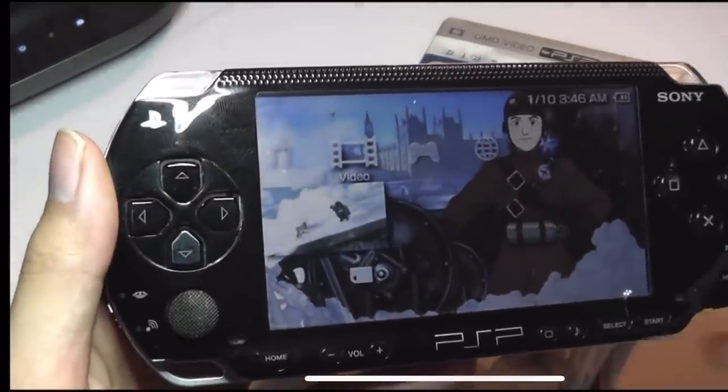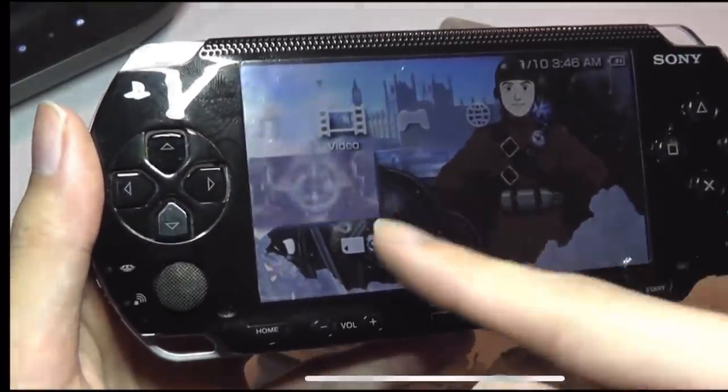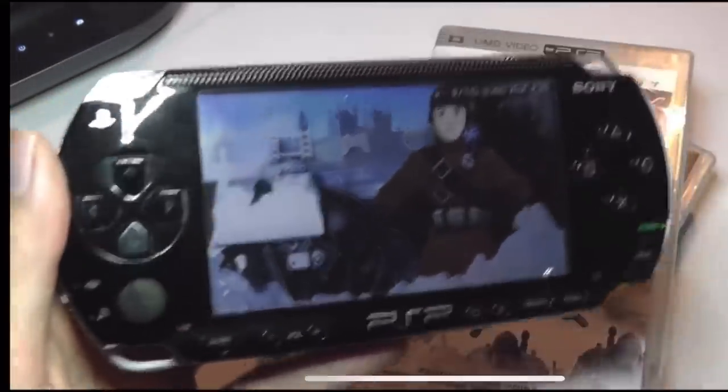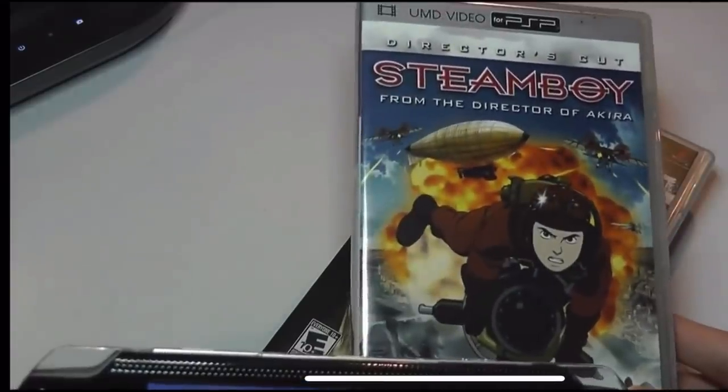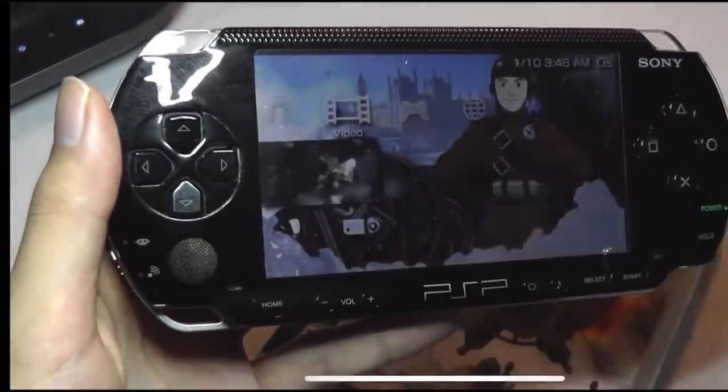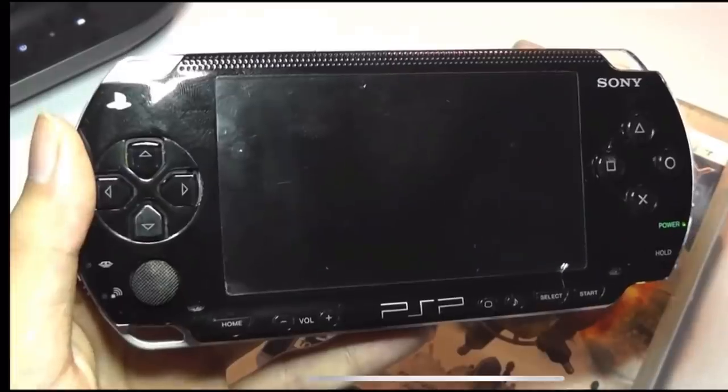Immediately it's almost loaded up. We haven't opened the title yet, but the wallpaper has already changed to the contents of whatever disc was popped in — in this case it was the anime Steam Boy — and it's playing back a few quick images or trailers in the background immediately.